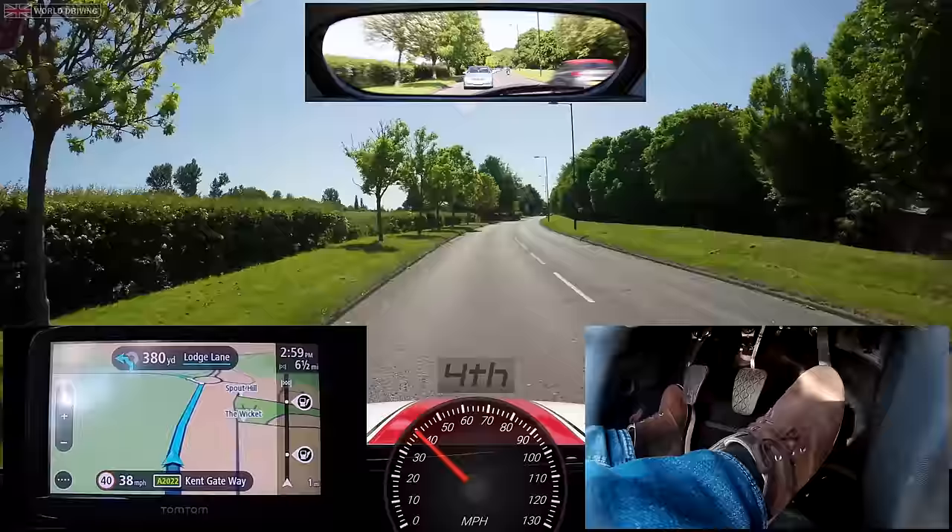After driving at 40mph, 30 feels quite slow now, especially on this wide road. It's really easy to start driving over the speed limit without realizing it, so be careful and remember that it's 30 for a reason.